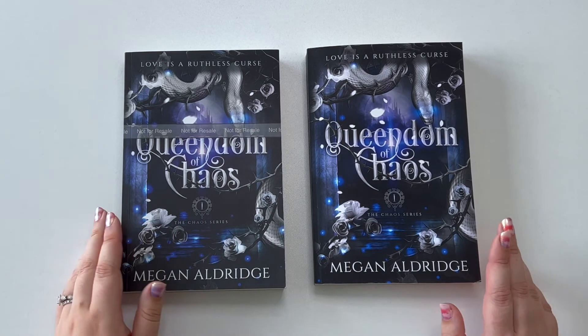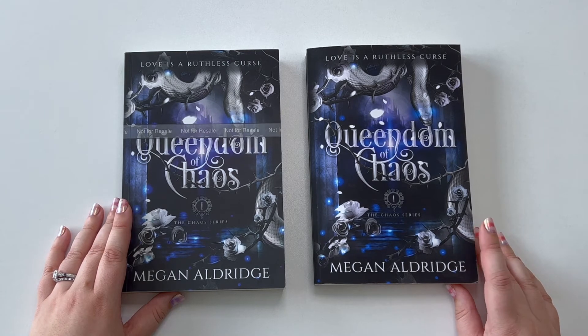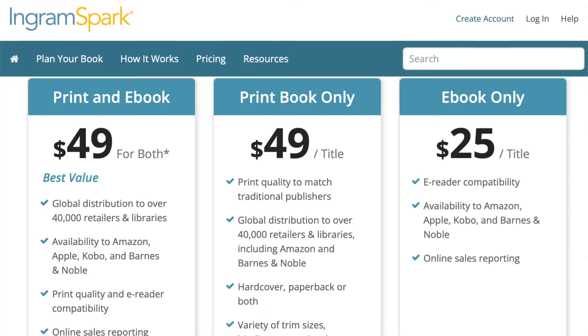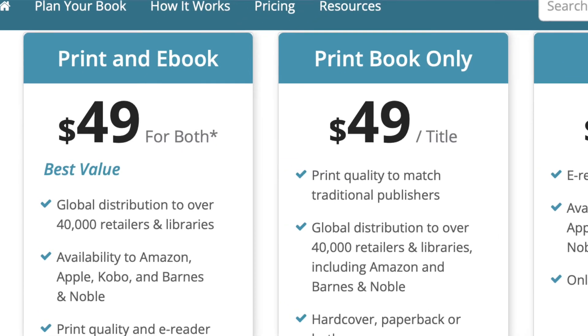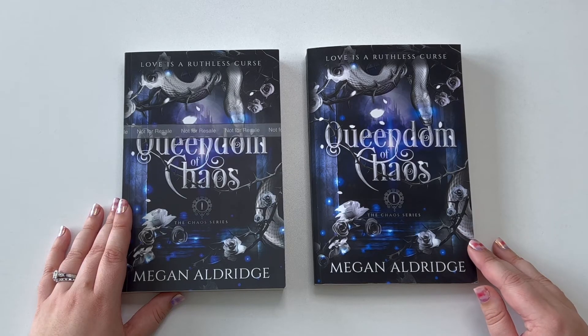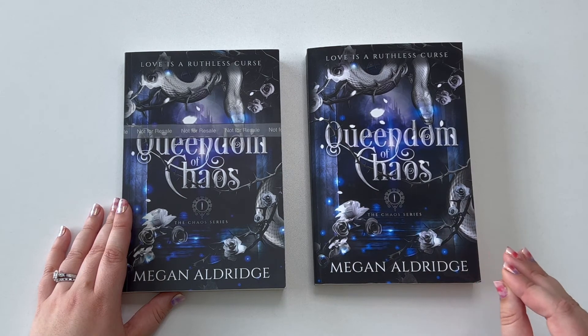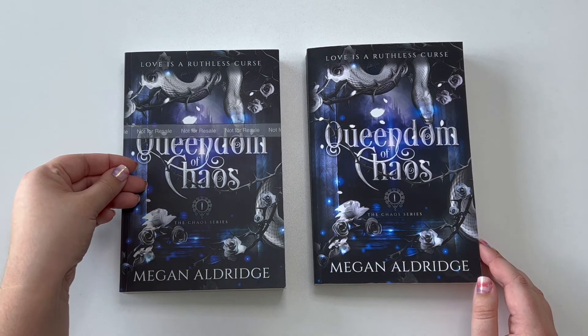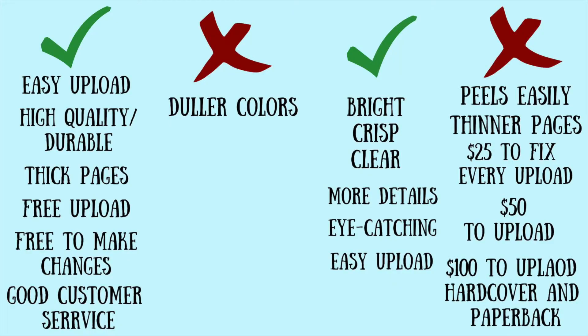There's also the fact that IngramSpark is much harder to work with and costs more money in the long run. It costs money just to upload it, and then if you need to make changes it costs money again — I believe it's $50 to upload in the first place, and then every time you make a change, whether it's the cover or the interior, it's $25 each time. Whereas with Amazon KDP it is free to upload and free to make any changes. So for me Amazon KDP is the clear winner.